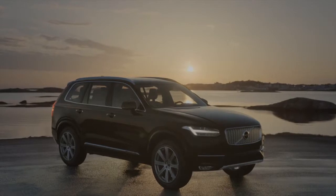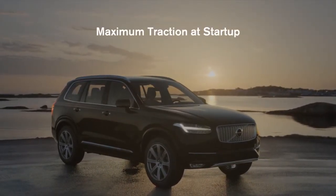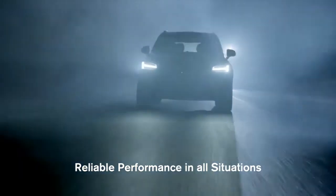When at a standstill, full all-wheel drive is always engaged to prepare for maximum traction during acceleration. This all-wheel drive system ensures that you can be confident driving on virtually any type of road and in all types of weather conditions.